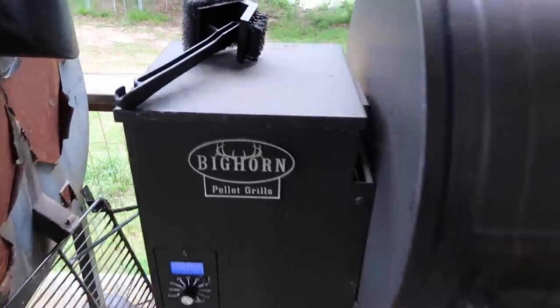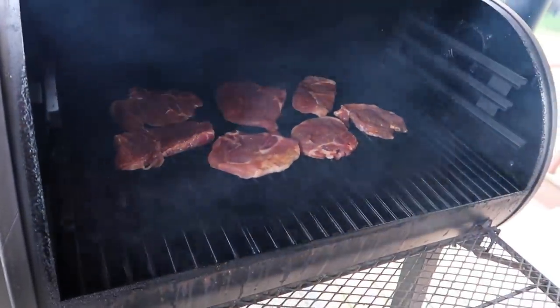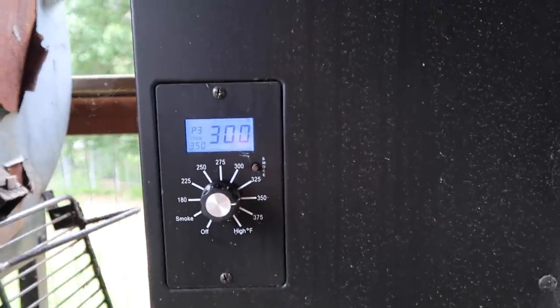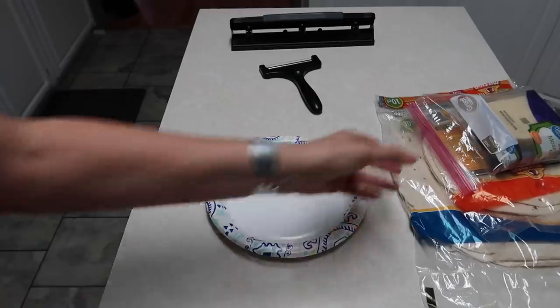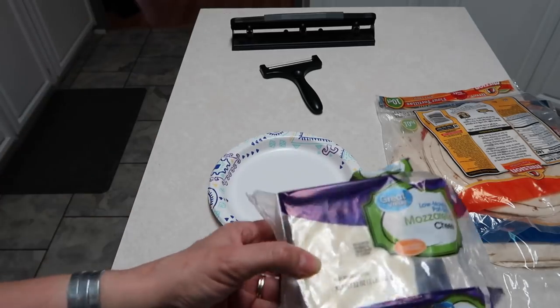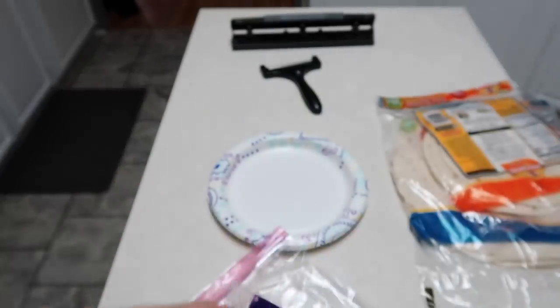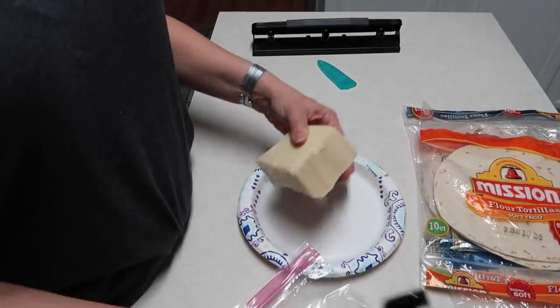Tonight we have our pellet grill out and we are making pork chops. My husband has them on — we just seasoned them with pepper and seasoning salt, and he's cooking them at 350. We're also going to put some barbecue sauce on them. We're also going to make some little cheese quesadillas — this is something my husband's family likes to do when they barbecue. I have some mozzarella cheese that I'm slicing up, some tortillas, and I'm going to heat those in a pan and grill them up.